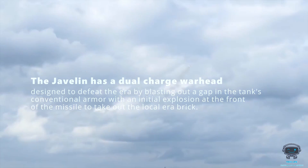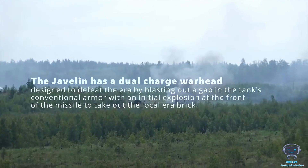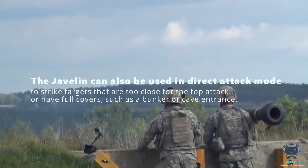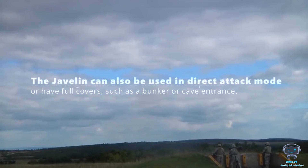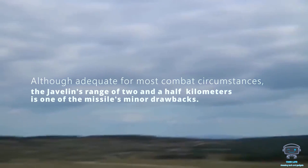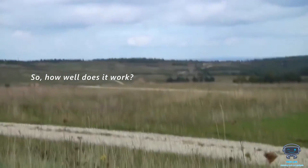The Javelin has a dual-charge warhead designed to defeat ERA by blasting out a gap in the tank's conventional armor with an initial explosion at the front of the missile to take out the local ERA brick. The Javelin can also be used in direct attack mode to strike targets that are too close for a top attack, or have full cover, such as a bunker or cave entrance. Although adequate for most combat circumstances, the Javelin's range of 2.5 kilometers is one of the missile's minor drawbacks.